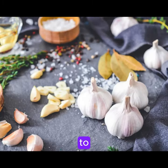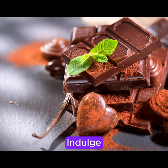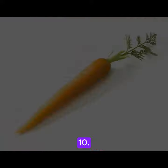7. Cook with garlic to help reduce inflammation in the body. 8. Include ginger in your meals for its anti-inflammatory effects. 9. Indulge in dark chocolate in moderation for its anti-inflammatory benefits.